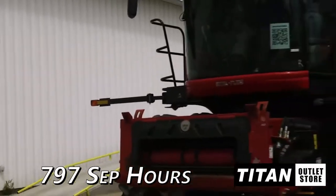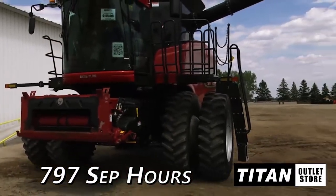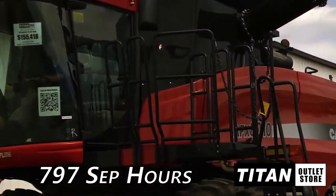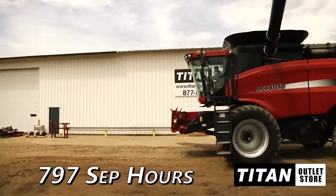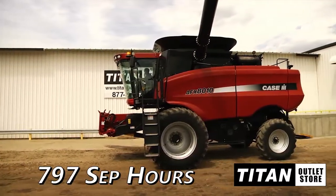Available now at the Moorhead Titan Outlet Store. We have a 2006 Case IH AFX 8010 in very good condition with 797 separator hours. This machine is uptime ready.